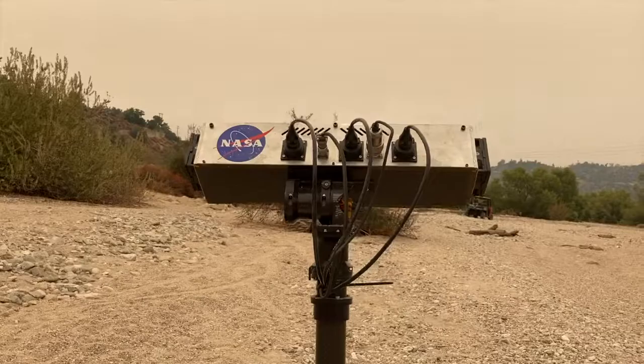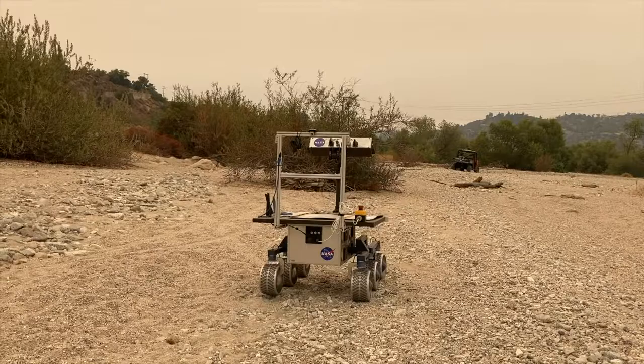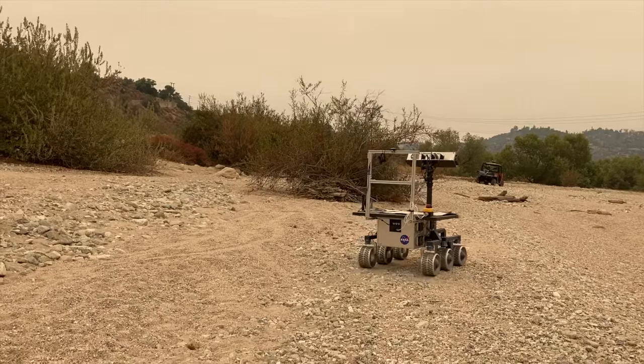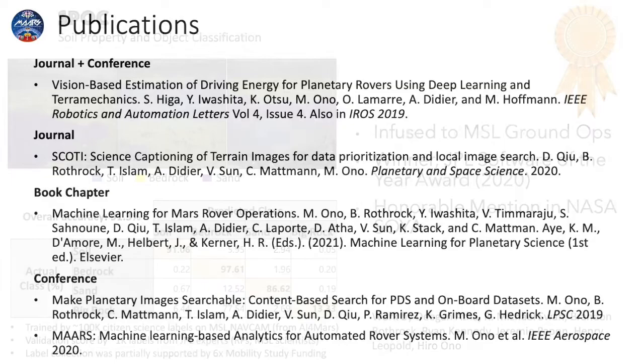Our field tests were substantially impacted by the lab shutdowns due to COVID-19 and the Bobcat fire. Despite the highly unfavorable situation, we successfully completed a semi-live virtual demo on September 18, 2020, completing the delivery of all the stated goals of the MARS task. Over the three years, the task produced two journal papers, one book chapter, and three conference papers.